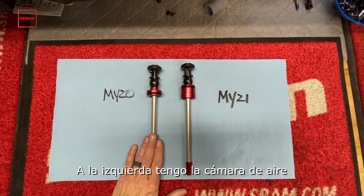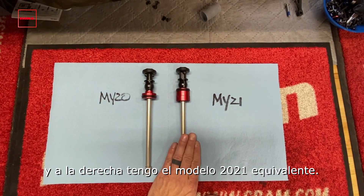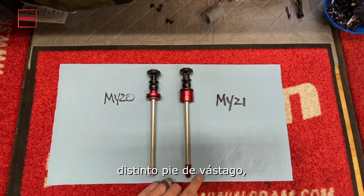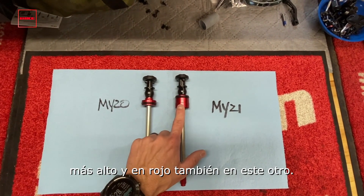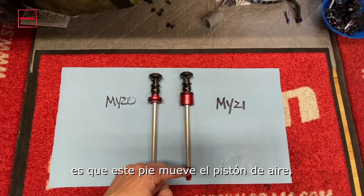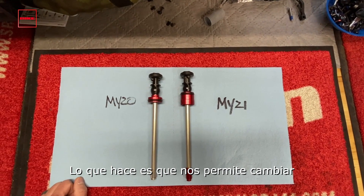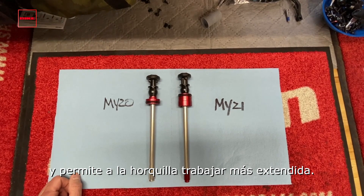On the left I've got a Model Year 20 Debonair air spring that fits a Lyric or a Yari. On the right I've got the Model Year 21 equivalent. Two key part changes you'll notice: a different foot nut — the silver one down here — taller and red on the right, and the seal head here, also taller and still red on the right. What this does is it moves the air piston's position relative to the dimple in the upper tube, which allows us to change the initial part of the spring curve and allow the fork to ride higher in the travel.